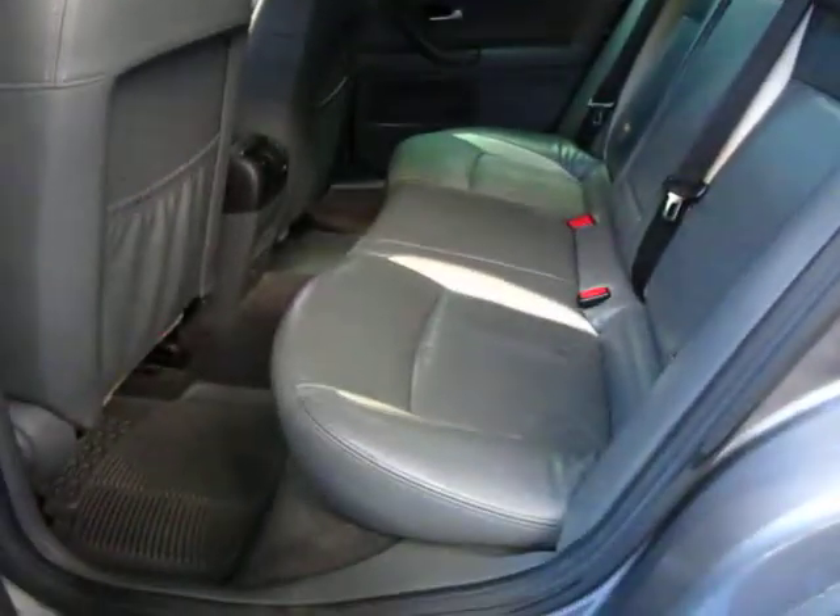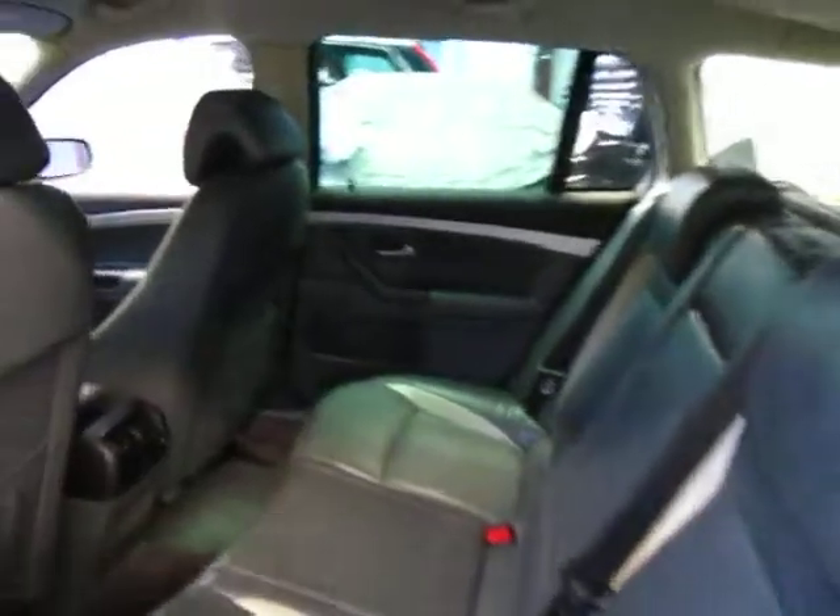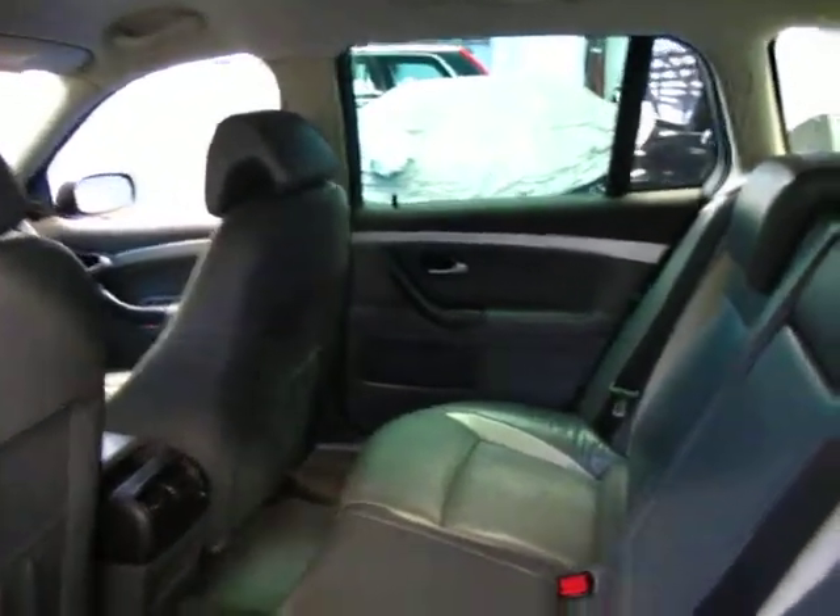It's great as a family car, you know, in terms of utility being a station wagon. Yet with the turbo V6 you know it is a very fast car, yet your fuel consumption is still very good.